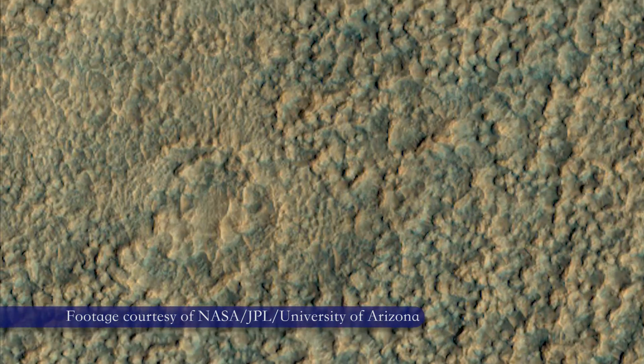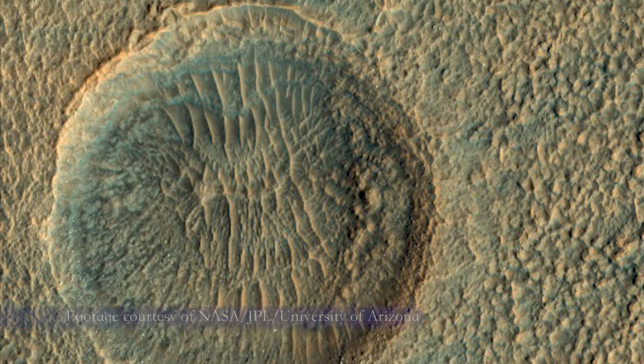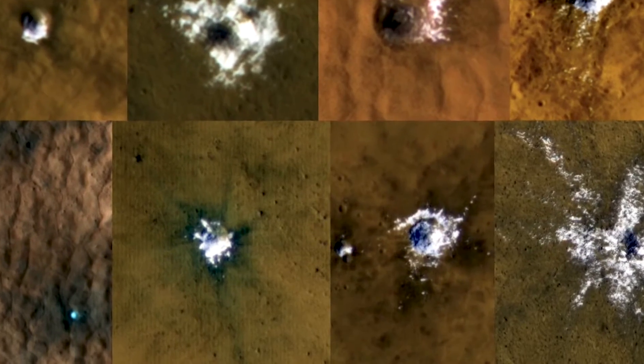Craters have even revealed information about what's under the surface. Some of them have exposed shallow, clean ice — water ice. We also get a lot of suggestions for landing sites.